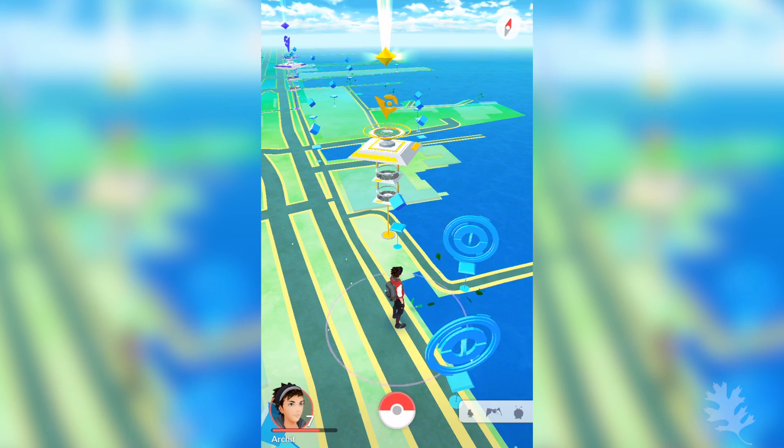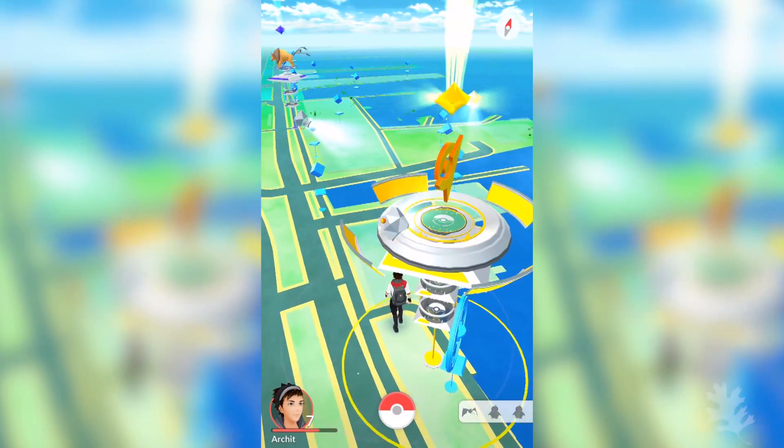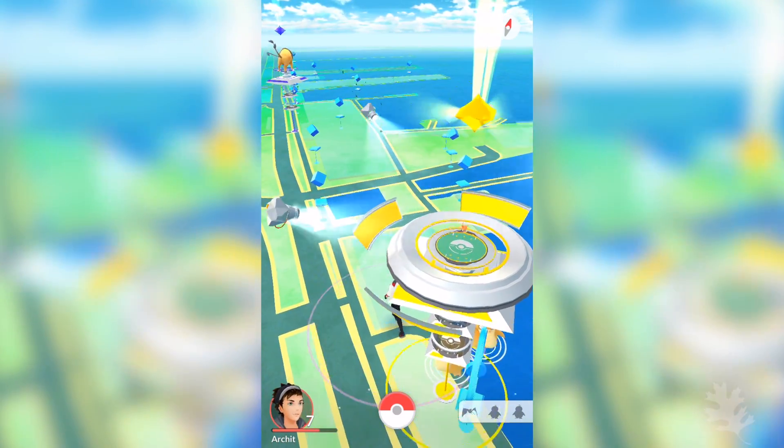And Pokémon Go uses the same idea to place the location of particular Pokémon in areas that are suitable for their Pokémon habitat. This is why you are more likely to find a Magikarp, which is a fish-like Pokémon, nearby the water.